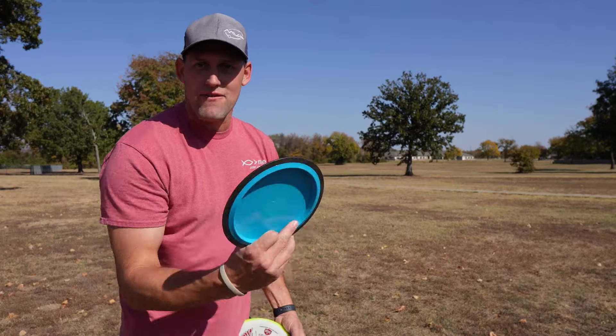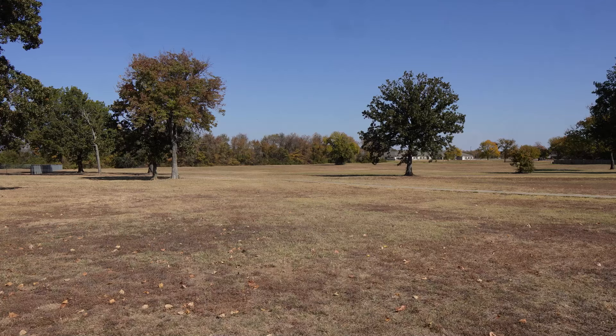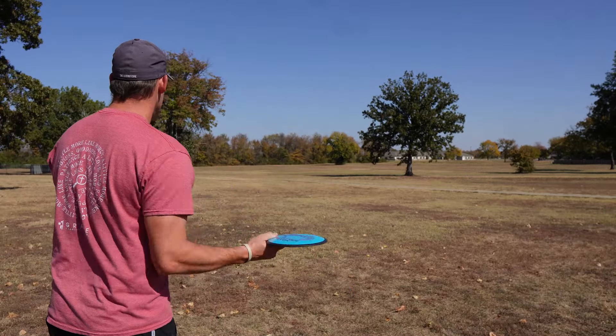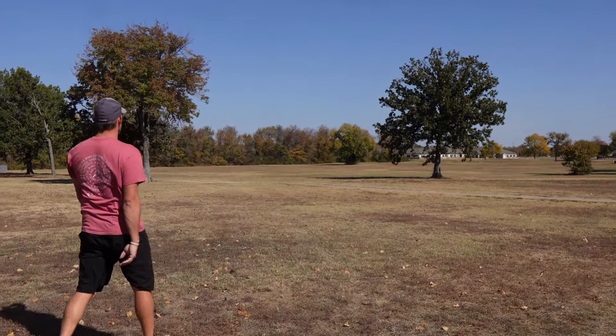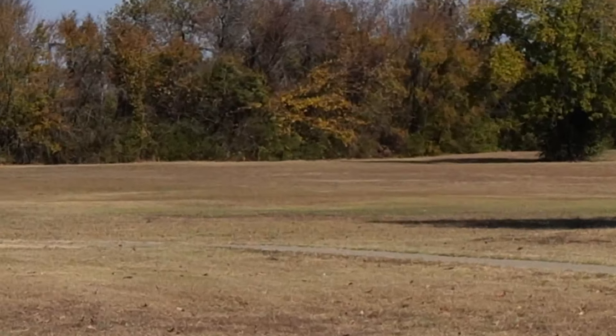I'm going to forehand the Trail - I haven't forehanded it yet, just to see how she flies. I hope I don't burn it over. Here we go. Oh my gosh.